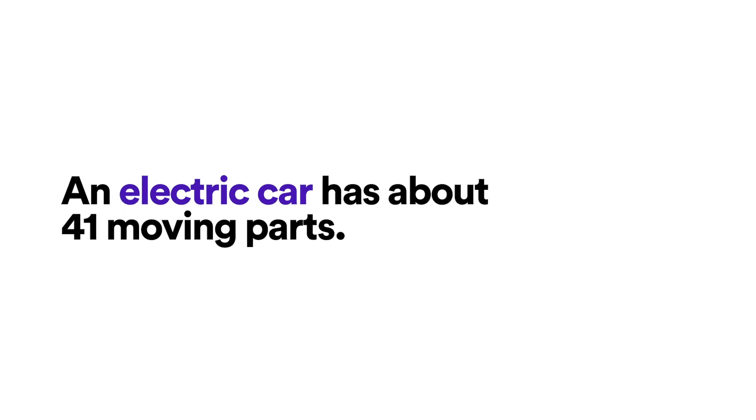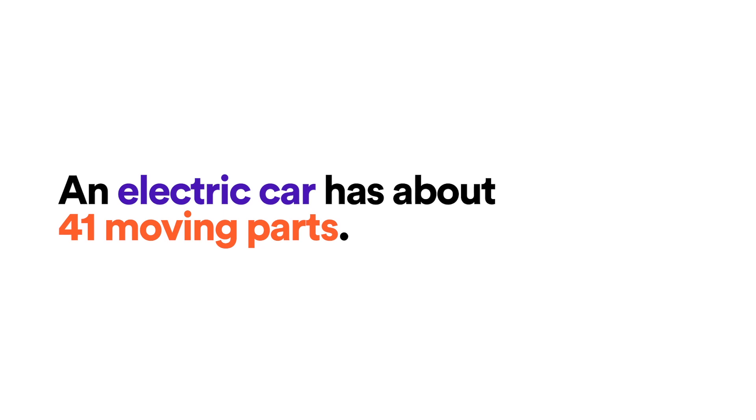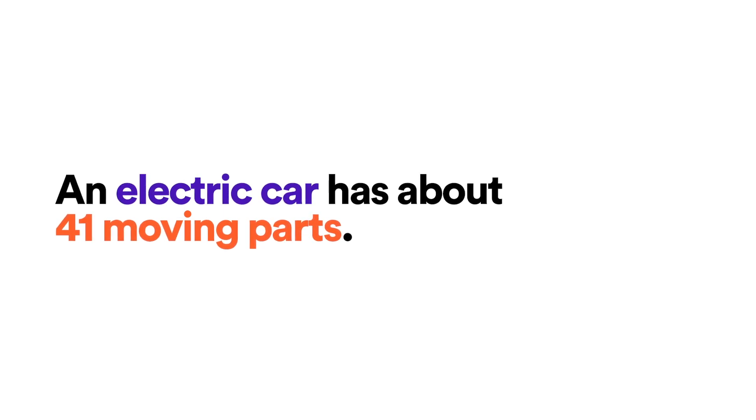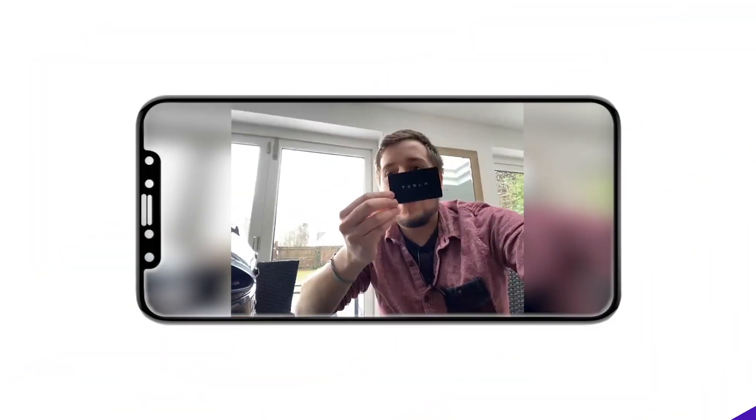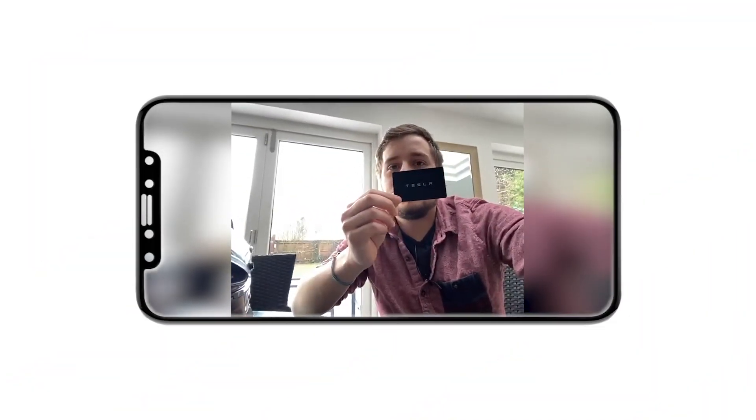An electric car has about 41 moving parts — maybe a little bit less now. A traditional petrol car has about 20,000 to 30,000 moving parts. So if we think about that, there's a lot less to go wrong. That is the Tesla key.